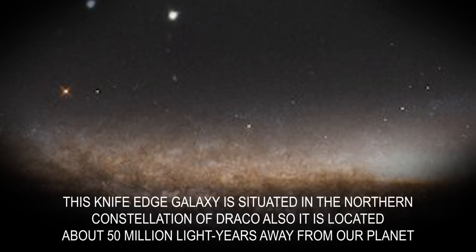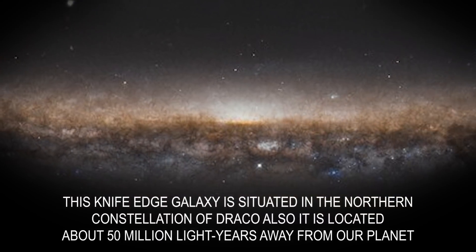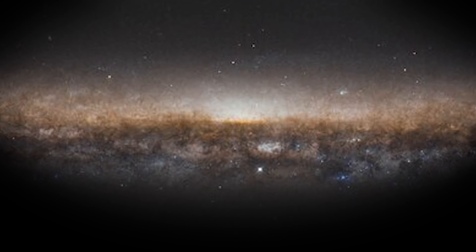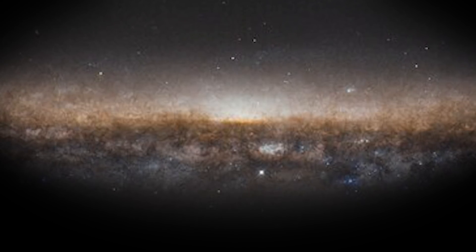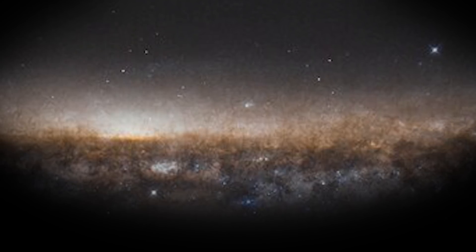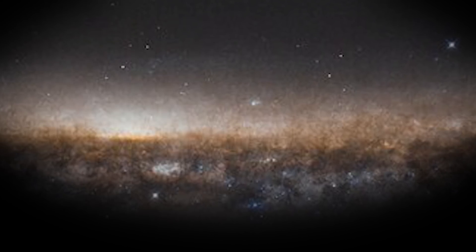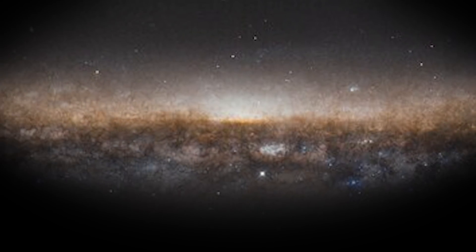This knife edge galaxy is situated in the northern constellation of Draco, located about 50 million light-years away from our planet. This galaxy, with the appearance matching that of the rim of a plane plate, is situated about 50 million light-years away from Earth. The mysterious star streams that are moving around the galaxy appear to be leftovers of a miniscule dwarf galaxy. This very dwarf galaxy seems to have been pulled apart by the knife edge galaxy itself. This fascinating picture by the Hubble telescope helped the astronomers in learning more about the undiscovered galaxies of our universe.